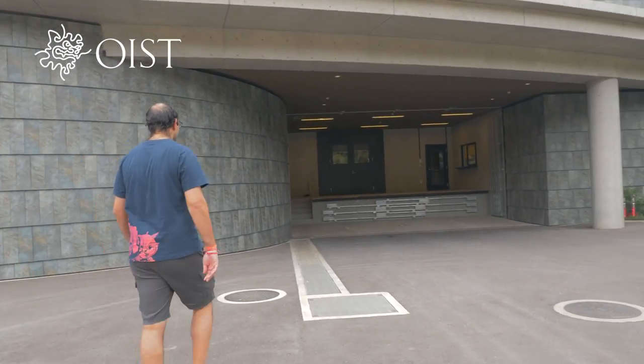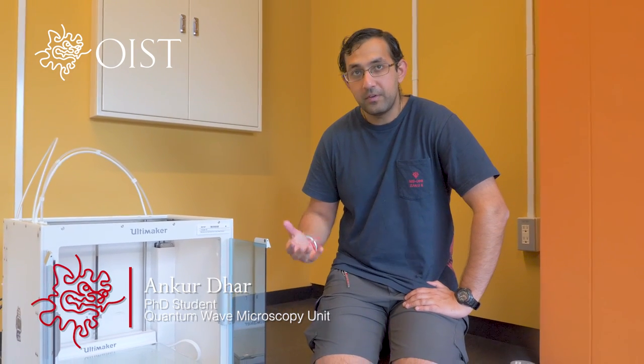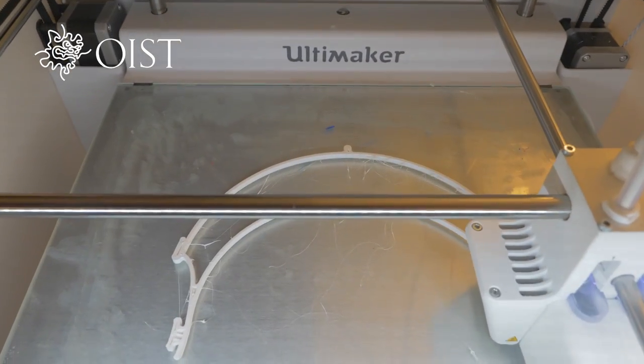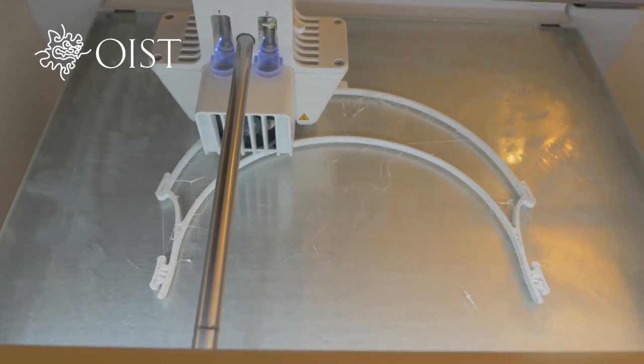My name is Ankur. I am a graduate student in the Shintake unit here at OIST. I'm assisting in a project to help print and build face shields for people both at OIST and around Okinawa. We're trying to print 10 to 12 at a time in stacks so that we can make them really quickly and rapidly get these face shields out there.